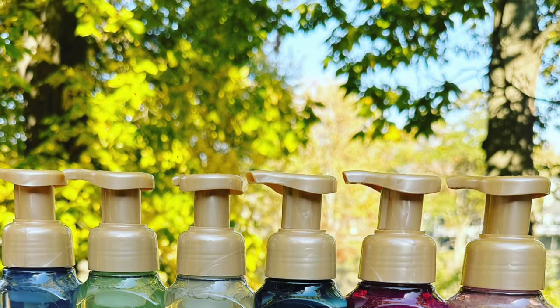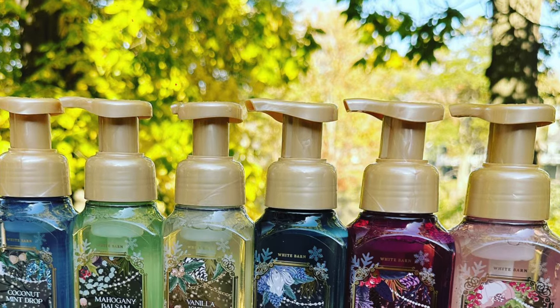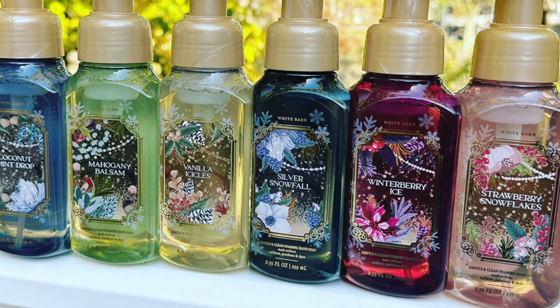Basically half the year is devoted to fall and Christmas hand soap. I pulled a whole bunch that I love. This is like my favorite Christmas hand soap photo of the year — it's just beautiful, the light was hitting it the right way, and those bottles were gorgeous. I'm still completely perplexed — we were supposed to get Winterberry Ice in the body care and we never got it. That's a good example of when you have a sneak peek or a leak, it doesn't always happen, and that's kind of sad because you're anticipating it and then it just didn't happen.